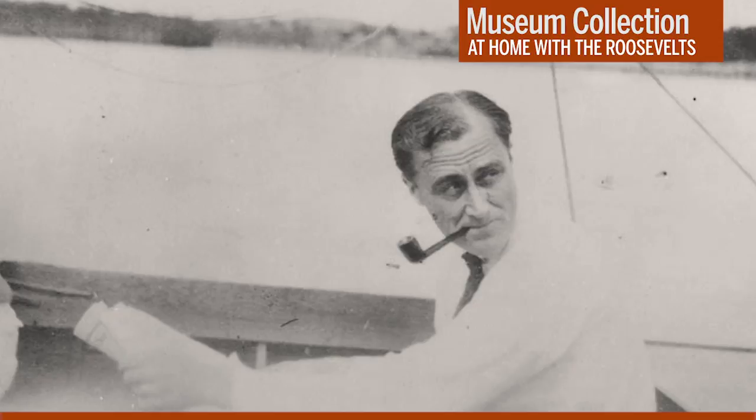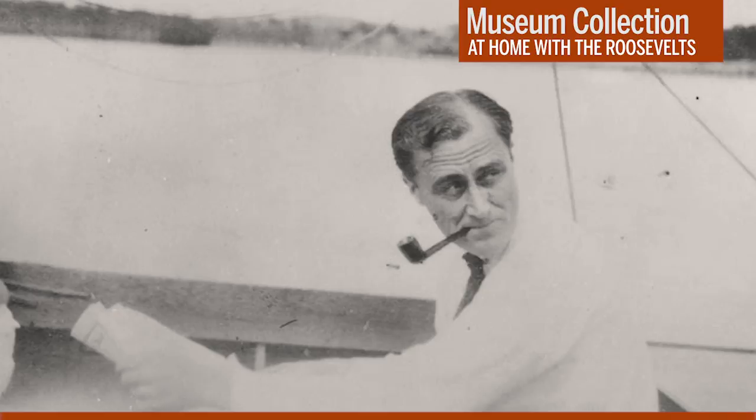In August 1921, FDR was stricken with infantile paralysis—polio. Mr. Roosevelt was 39 years old at the time and a rising political star in the Democratic Party. That August, he was vacationing at his family's summer home on Campobello Island in Canada. On August 10th, he spent a strenuous day sailing and swimming with his children. Tired and feverish, he went to bed early, not realizing he was suffering the first symptoms of a polio attack.